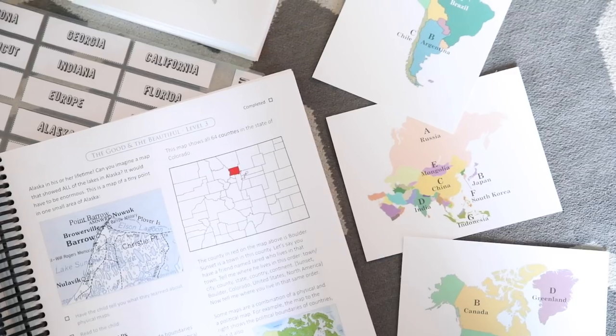Hi guys, welcome back to my channel. Today I'm going to chit chat about how we are doing geography using the Good and the Beautiful. Geography is going to be slightly different, but I think that's kind of the theme with how I'm using the Good and the Beautiful and why I love it so much. It gives me the tools to be slightly different. I had this dream of us being this adventurous explorer type, traveling homeschooling family.